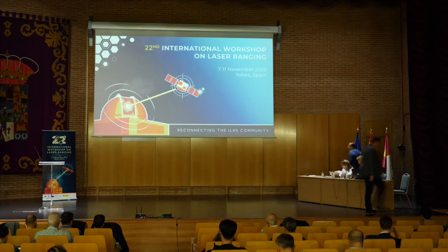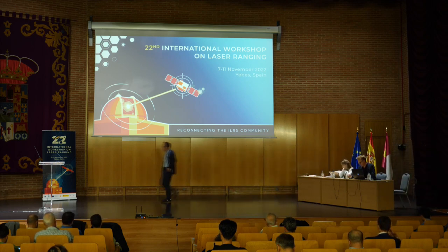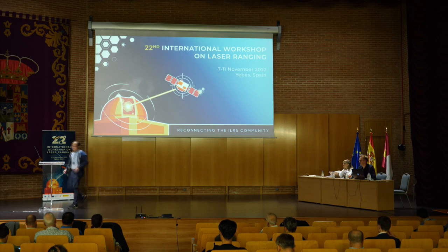I'll introduce my co-chair, Pei-Yong Wang. We're going to hear about day and night time SLR and megahertz repetition rates and GRACE.